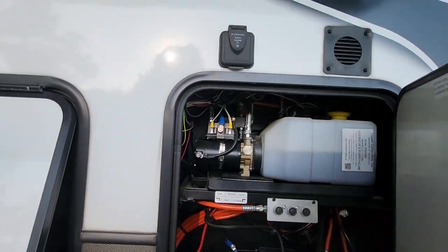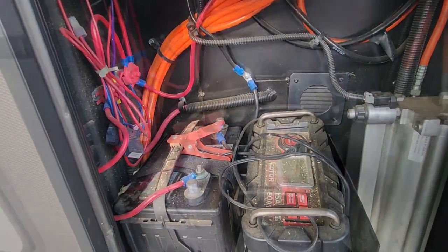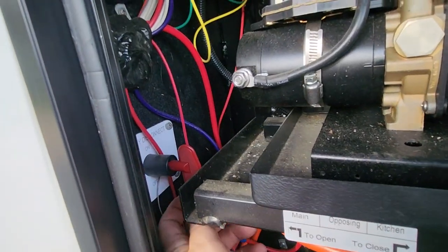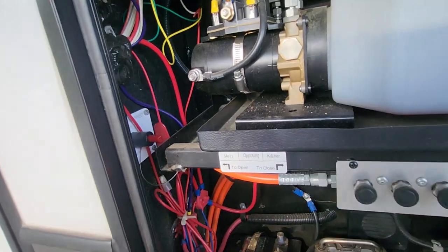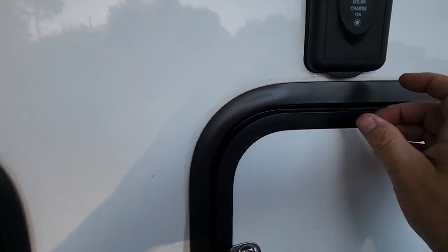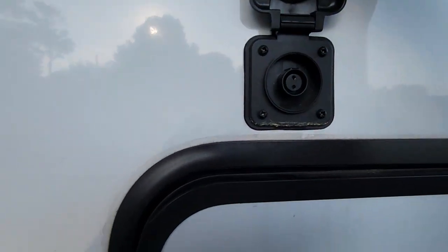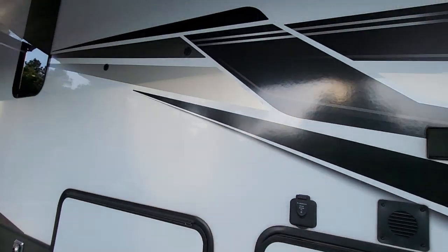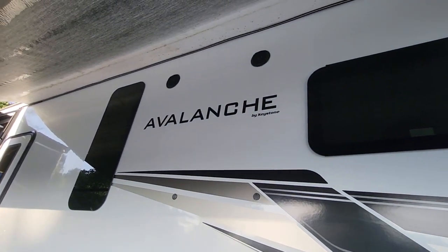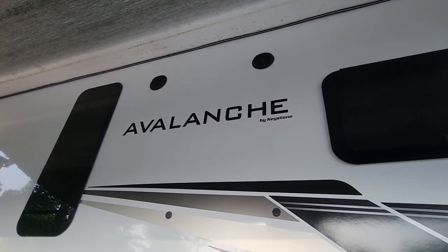Next to it, we have a hydraulic system, a battery, a switch to turn on and off what's coming off the battery, a fusion charger, outside outlets if you want to plug in your TV, and a speaker system that runs off the inside stereo system or TV so you can have surround sound inside or outside.